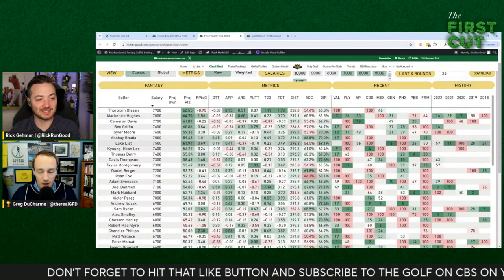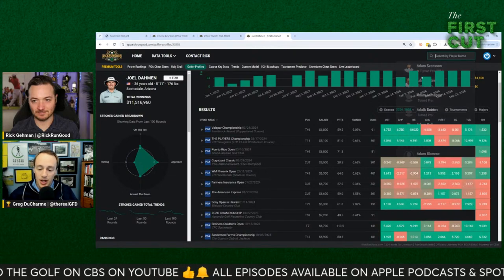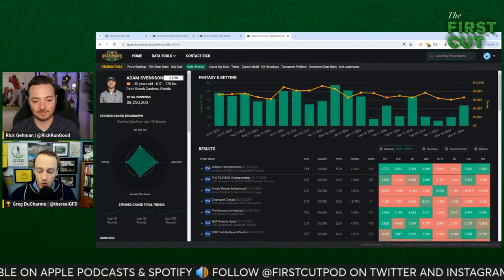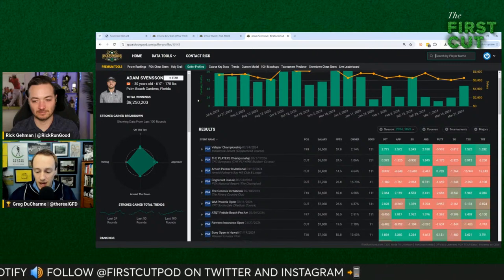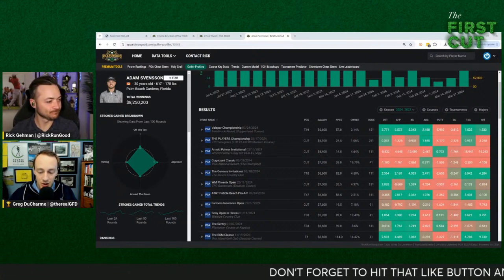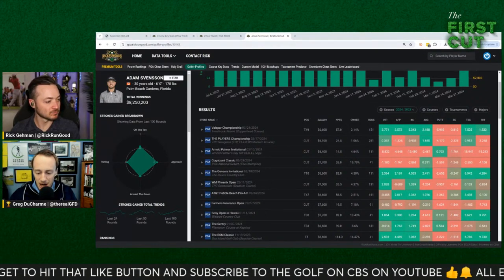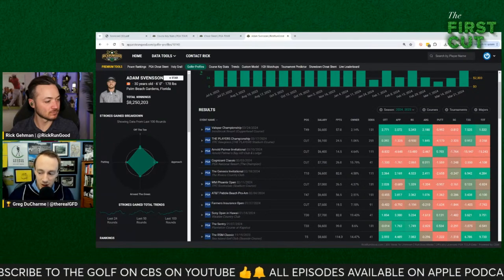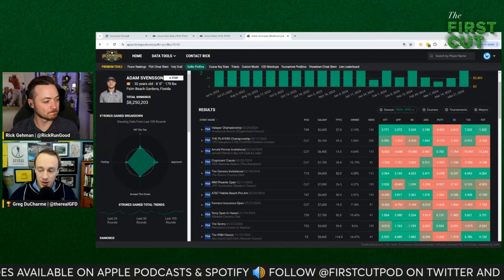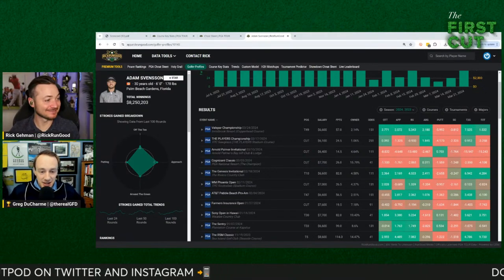One more in the $7K range: Adam Svensson. I was just looking at the last year and a half top players in driving distance, 200-225 yards, outside 200, around the green, and scrambling. Svensson kept popping up — he's third from 200-225, fifth from outside 200, and fifth or sixth in scrambling. He put together some good rounds at the Valspar, ending up T49. T10 at the Genesis. The one concern: his putting is ugly.